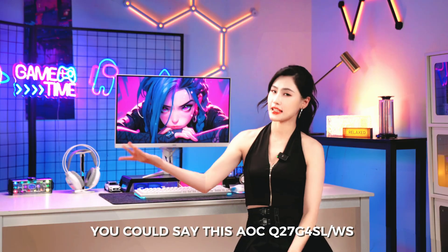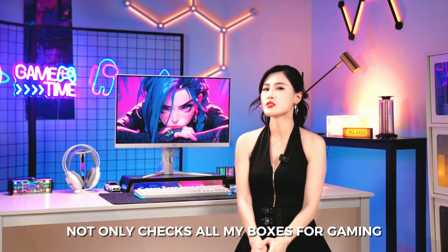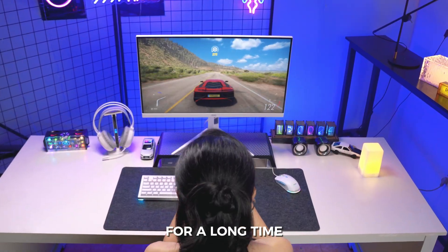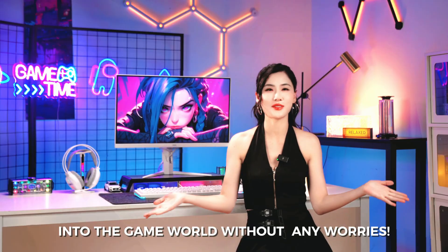You could say this AOC Q27G4SLWS not only checks all my boxes for gaming, but also eases the eye strain from playing games for a long time, letting me dive into the game world without any worries.